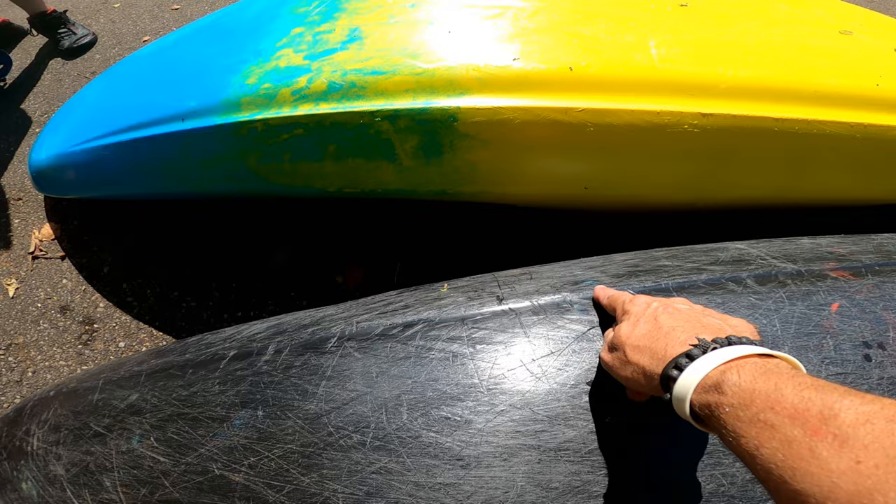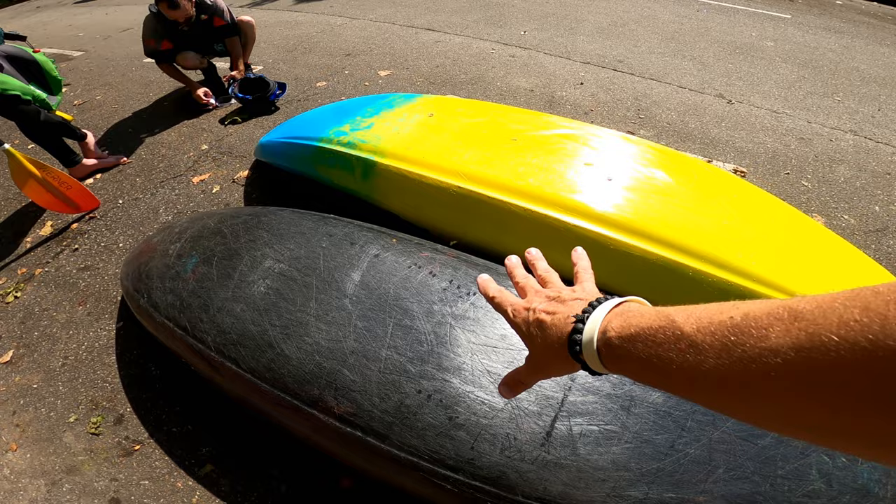There's almost no edge compared to that — that's a displacement hull. This is really a hybrid displacement hull in my opinion.